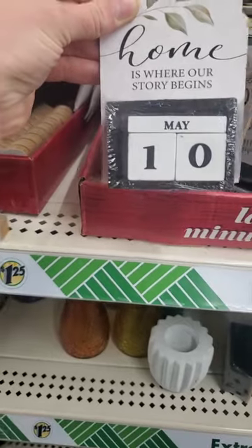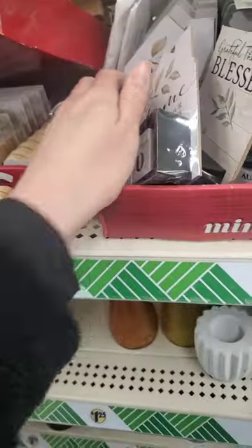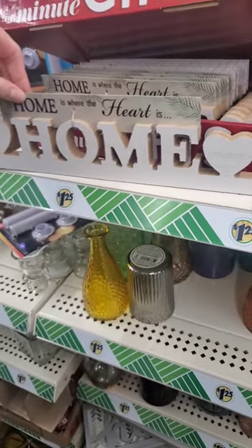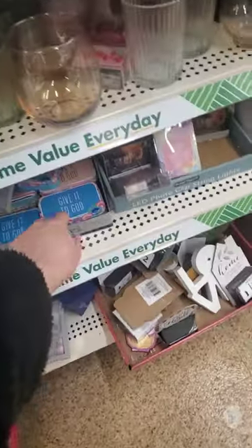I also saw this adorable sign — 'Welcome to Our Home,' 'Home is Where Our Story Begins,' and you can put the date on it. 'Home is Where the Heart is' — so cute. They also have give-it-to-God prayer boxes and string lights.